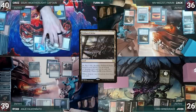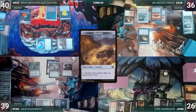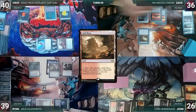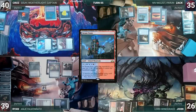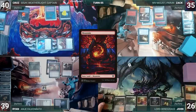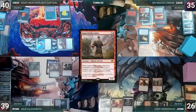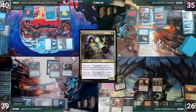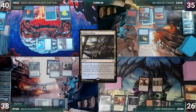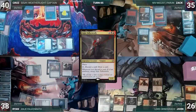Cruz draws and moves straight to combat, attacking Lord Windgrace with Magda and Sisay. Magda triggers and Cruz creates a treasure. John declares no blocks and Windgrace dies. Cruz passes. At the end of Cruz's turn, Zach cracks Arid Mesa, pays a life, fetches Steam Vents tapped. Zach draws, plays a Mountain, and ships the turn. During his upkeep, John wins his Mana Crypt roll. He draws, casts Dragon's Rage Channeler, and casts Imperial Recruiter — fetching Witherbloom Apprentice into his hand. John passes.